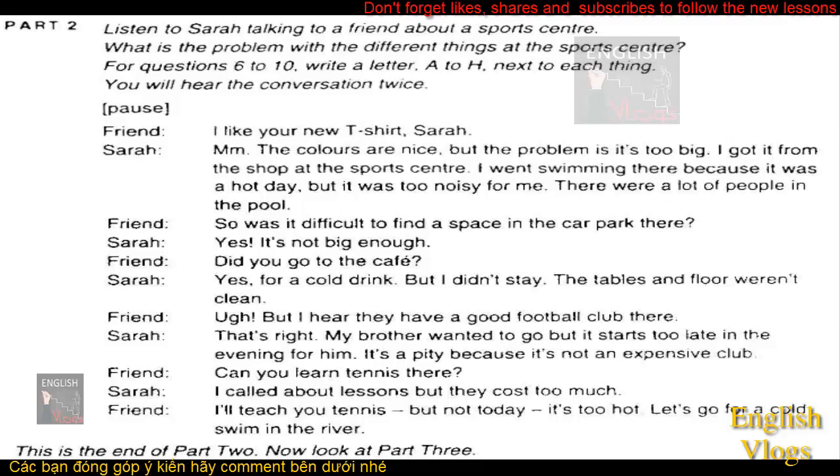I like your new t-shirt, Sarah. The colours are nice, but the problem is it's too big. I got it from the shop at the sports centre. I went swimming there because it was a hot day, but it was too noisy for me. There were a lot of people in the pool. So was it difficult to find a space in the car park there? Yes, it's not big enough. Did you go to the cafe? Yes, for a cold drink, but I didn't stay. The tables and floor weren't clean.